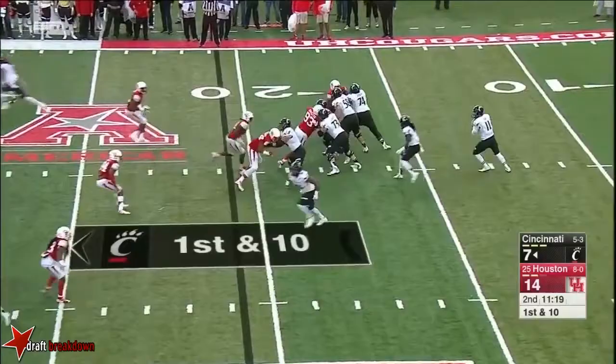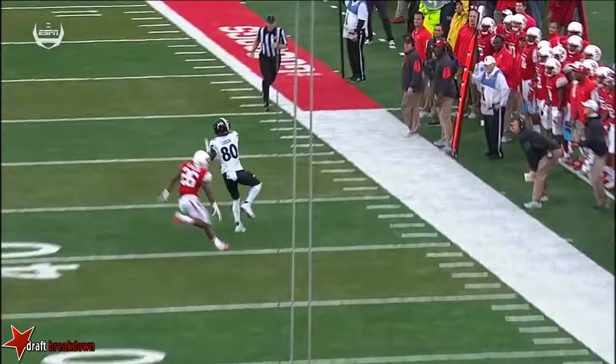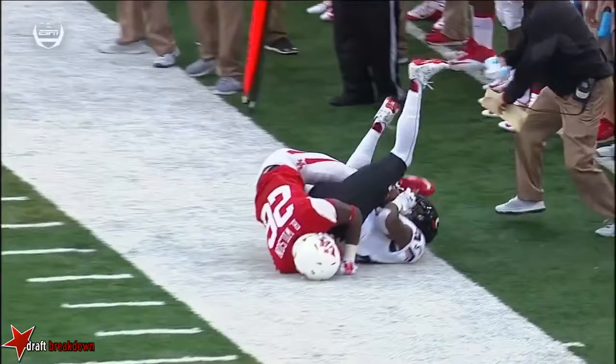Play action fake. Long throw. And the catch is made by Alex Chisholm. It was a completion — it appeared the receiver comes down with both feet. Chisholm, both feet inbounds, and there he is. No question.